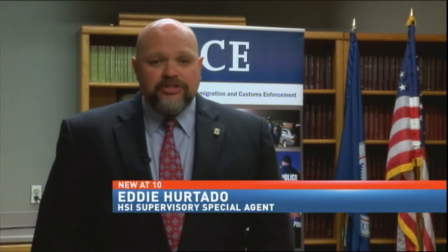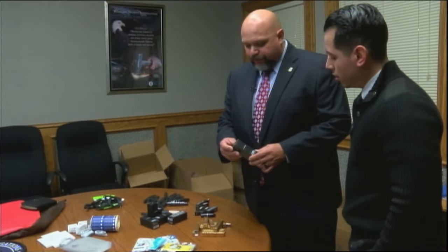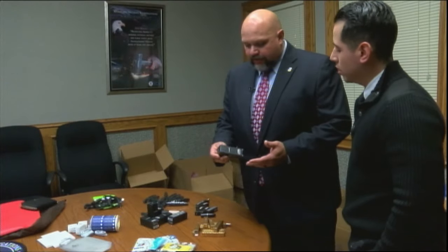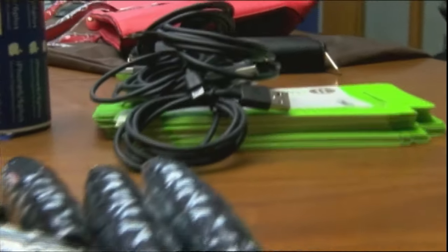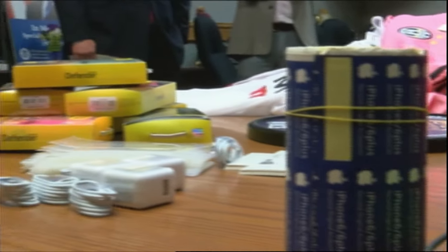These items are produced in countries where the procedures for manufacture aren't as stringent as here in the United States, and they may contain some type of substance that may be harmful. Hurtado says some products could even contain carcinogens, which could cause cancer.